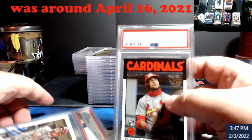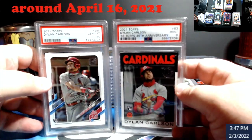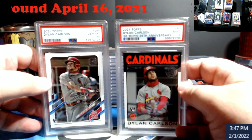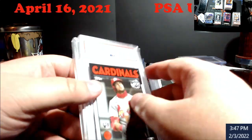This will go in the store because I know some Cardinals guys out there — especially James. Dylan Carlson '86 35th, nine, and then the base ten. Those will both go in the store.